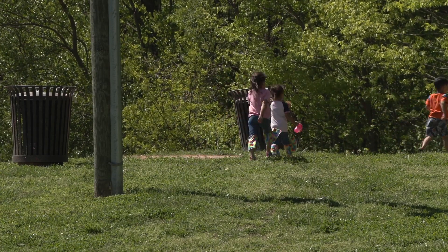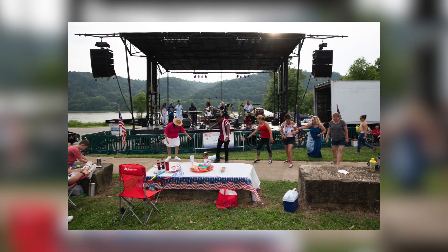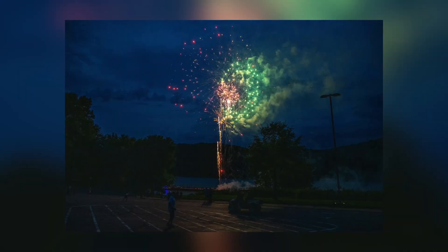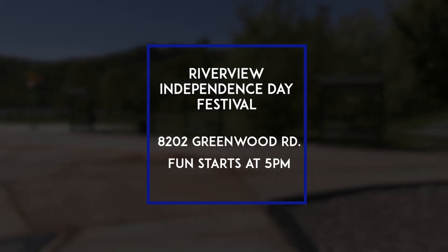Thank you so much for all that you do and all that you have done over the years. Now that you've learned a little bit about the park, I invite you to come out and enjoy all the amenities we have here — and especially we'd like to invite you on June 29th to come out for the Riverview Independence Festival. It's a great opportunity for fun, family-friendly activities: everything is free, we have bands, fireworks at the end, and lots of great time on the splash park in between.